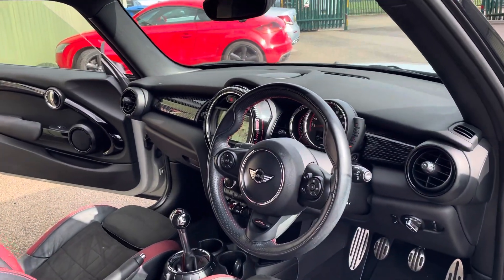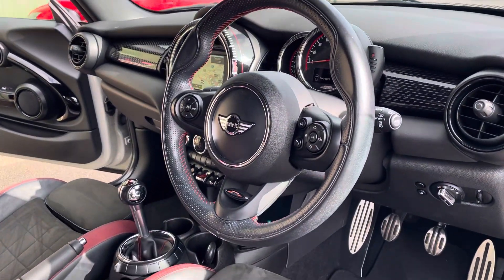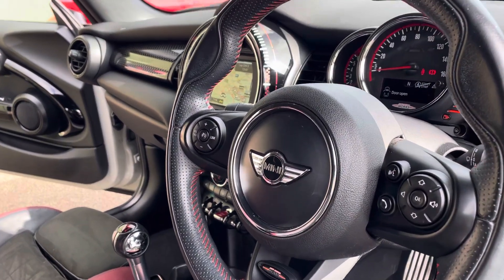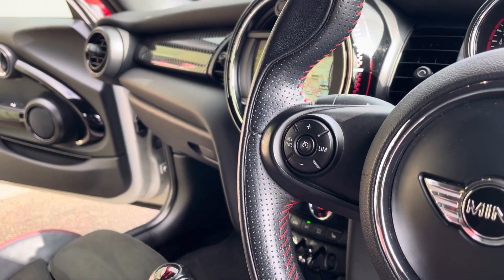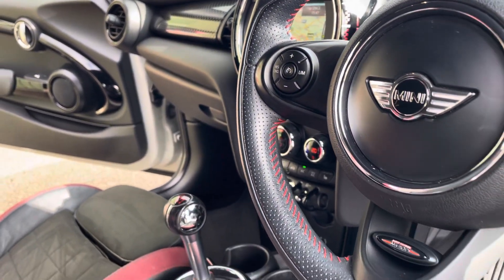Over on the driver's side, you get the sports steering wheel — multi-function, with radio controls on the right-hand side and cruise control on the left. There's a little bit of contrast stitching on it as well.